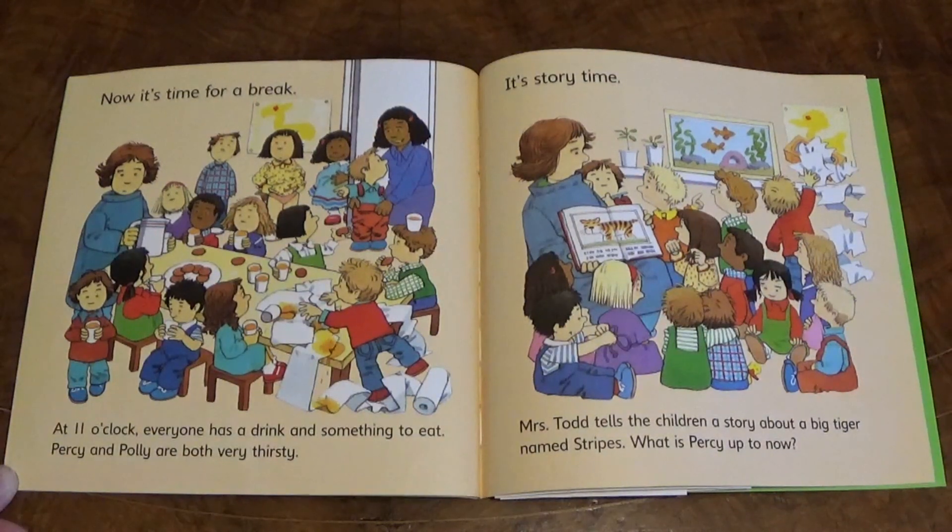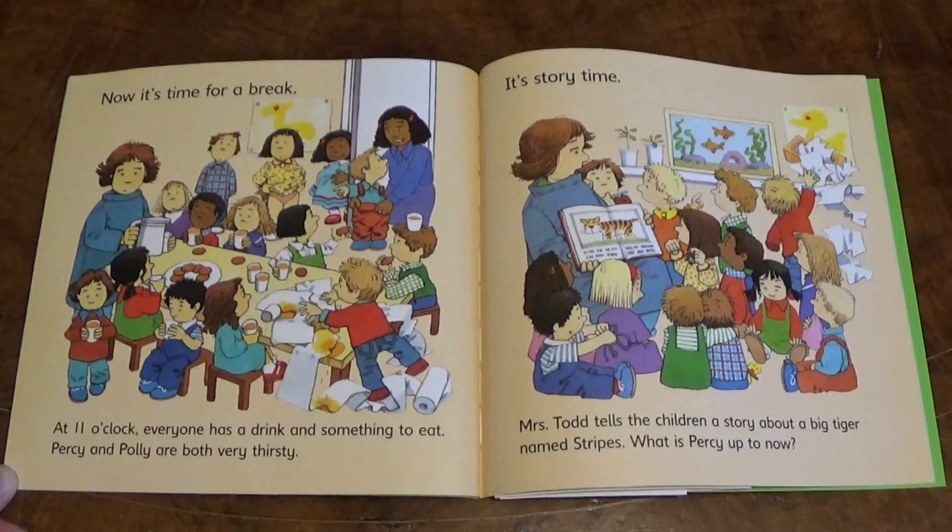It's story time. Mrs Todd tells the children a story about a big tiger named Stripes. What is Percy up to now? Looks like he's fiddling with the back of that girl's dress.